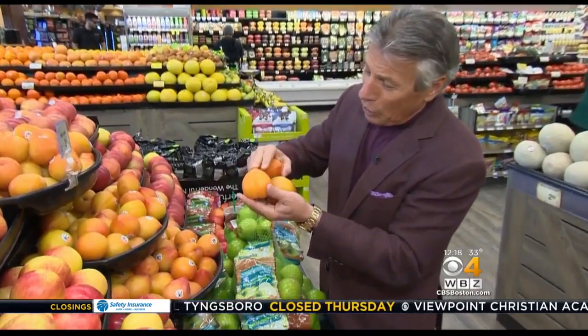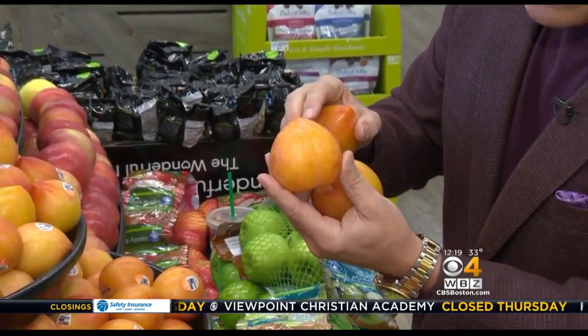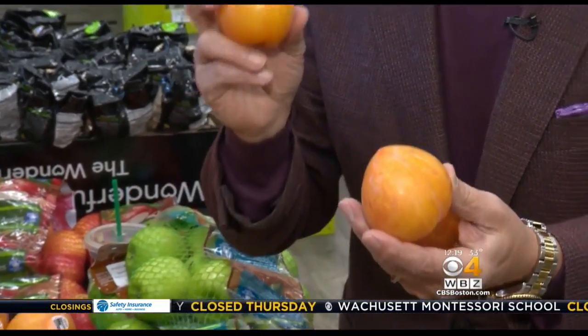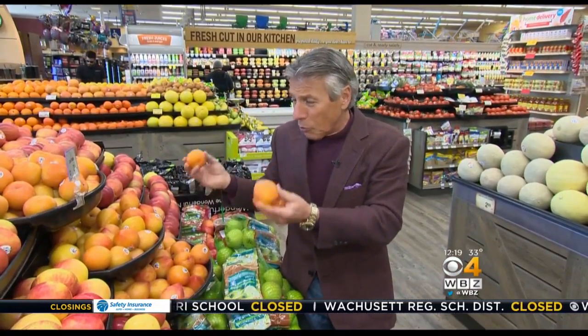When you buy these lemon plums, look right here. Look at the beautiful colors all the way around, and just a slight give to the touch — not too much, slight give. When you bring them home, on the counter, not in the refrigerator, and enjoy them in two or three days. There's a good chance they're already ripe and sweet at the market, so buy them and enjoy them as soon as you can.